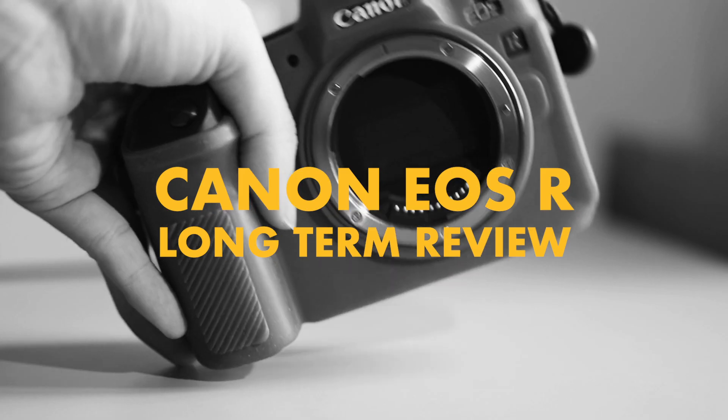What's up guys? My name is Sam. I'm a photographer and filmmaker based in Malaysia, and today we're going to be finally talking about this — a real world long-term review of the Canon EOS R.